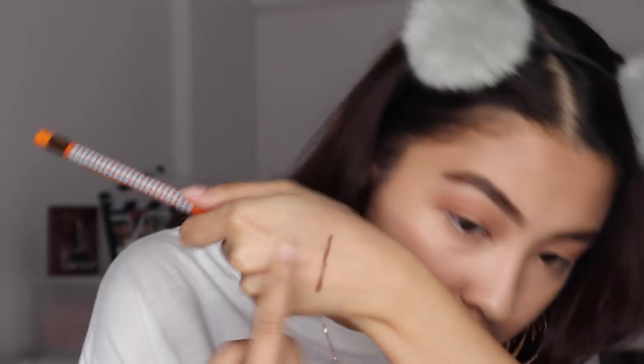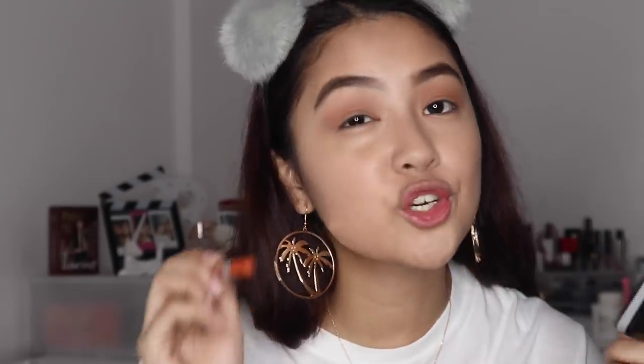For eyeliner, I don't want to use a black one. This is the I Am Here to Stay Gel Auto Eyeliner in brown - it's really brown and smudge-proof. I'm just gonna tightline my eyes. Don't try to smudge it for a smoky effect because it really will not smudge.